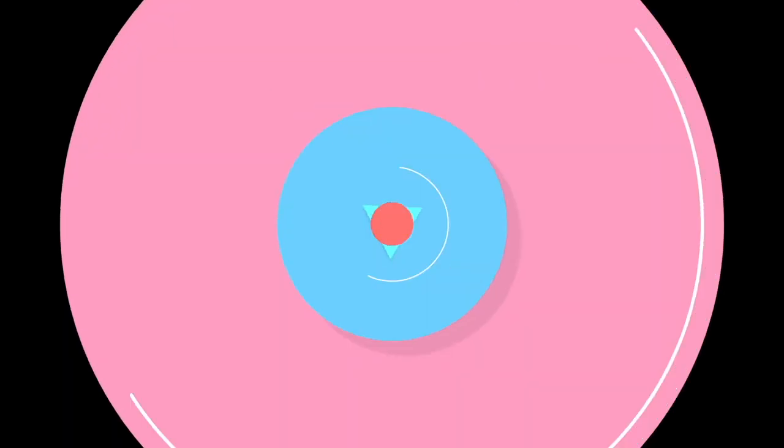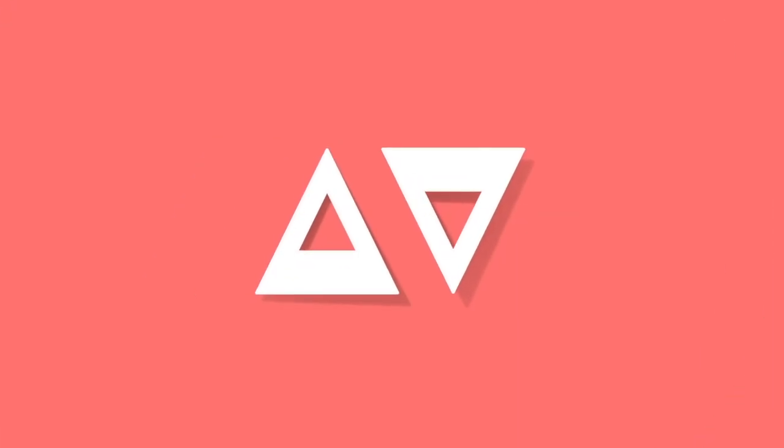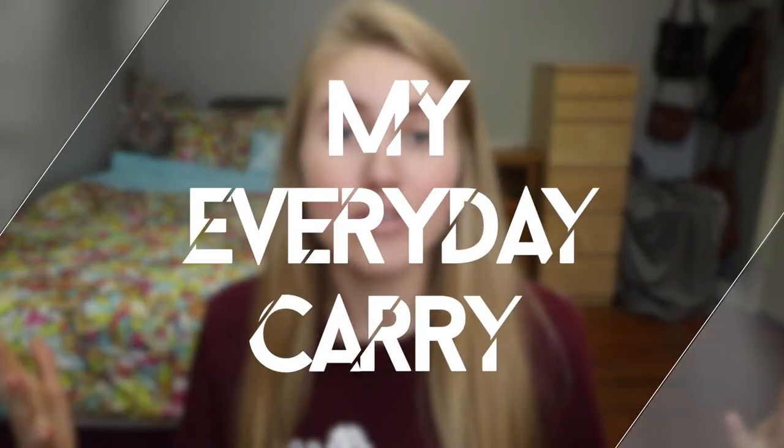This is the first video I'm recording on my new Canon 80D with my 10-18mm lens — I'm so excited! Hey, what is up y'all? It is Anneliese, and in this video I'm going to be talking to you guys about my everyday carry.